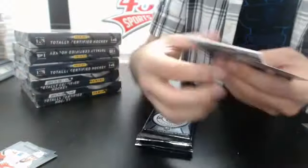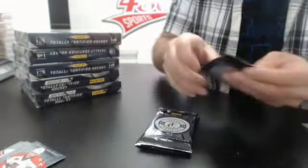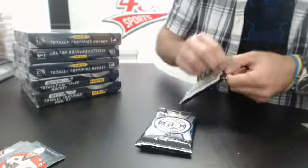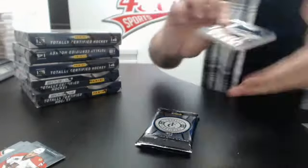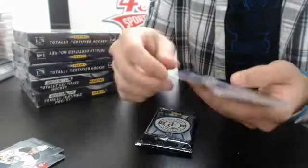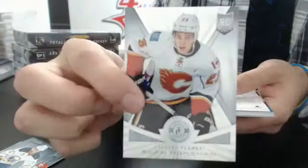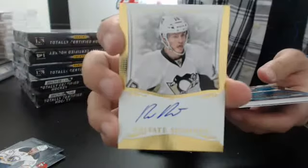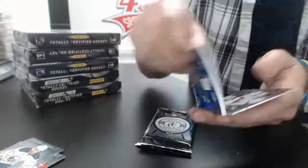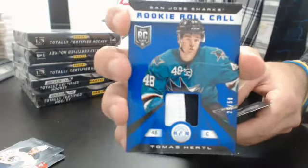Box number one: base rookie of Anthony Paluzzo for the Jets, and a rookie roll call of Antoine Roussel for the Stars. Then a Zach Bogosian blue number 250 for the Jets, and a rookie of Sean Monahan for the Flames. Private signings number two, 199 of Bo Bennett, and a rookie roll call prime jersey number 250 Thomas Ertl for the Sharks.